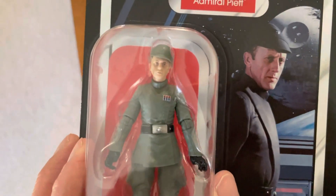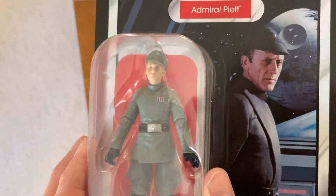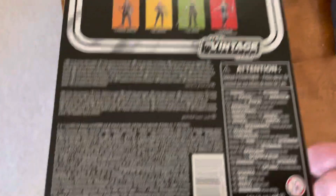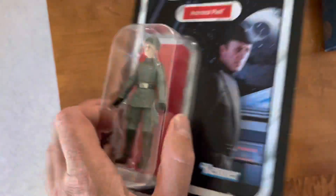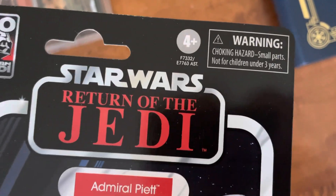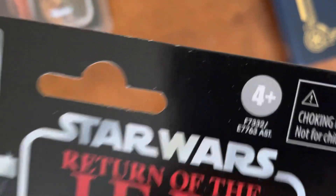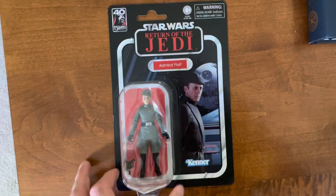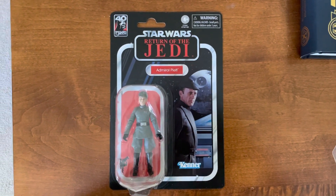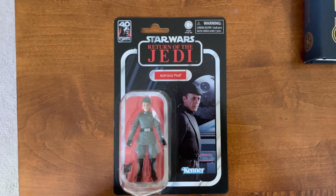The figure looks awesome — he comes with a blaster, more than enough articulation. The VC270 card corners came out pretty good, just a little bit of wear from the cut, but that's all factory. I got this from a store called Commodore — not too bad.